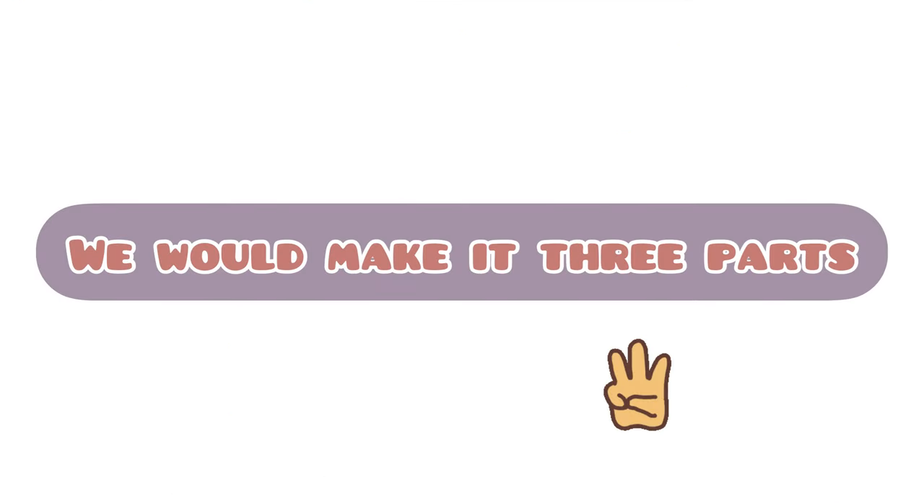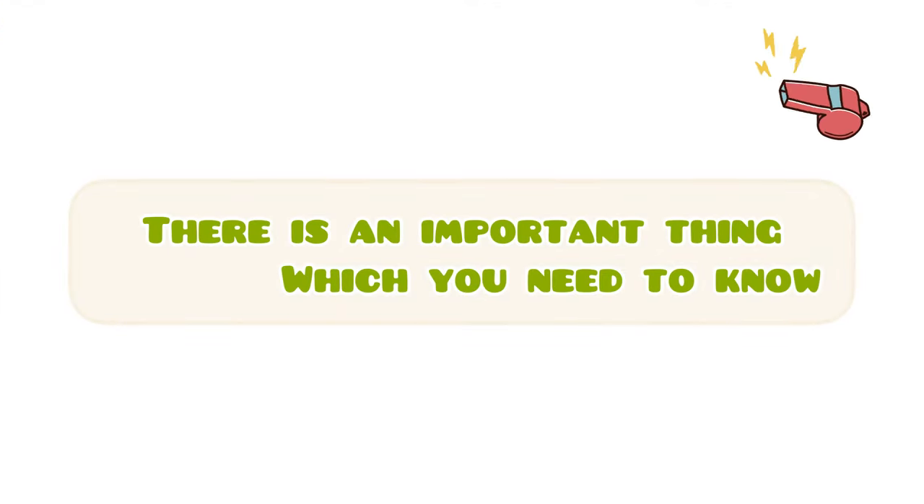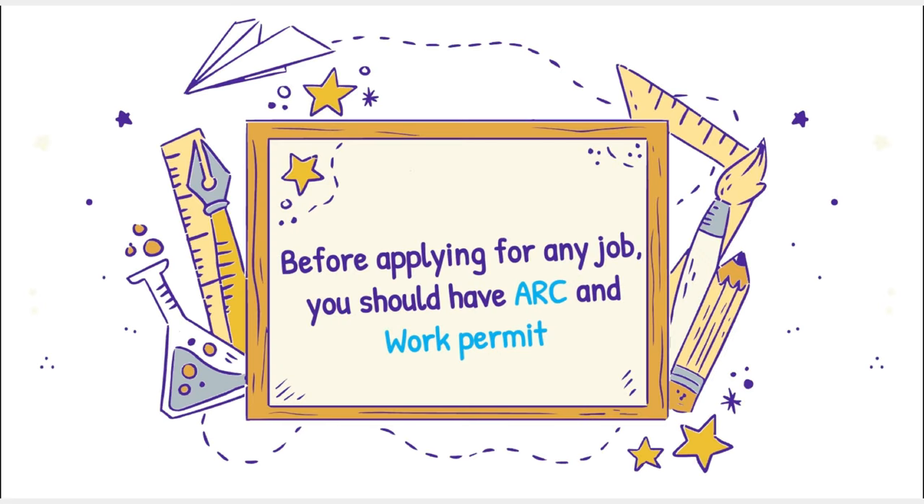We will split this into three parts. One is how to find a job in school, another is outside of school, and the other is Q&A for you. There is an important thing you need to know: before applying for any job, you should have an ARC and work permit.